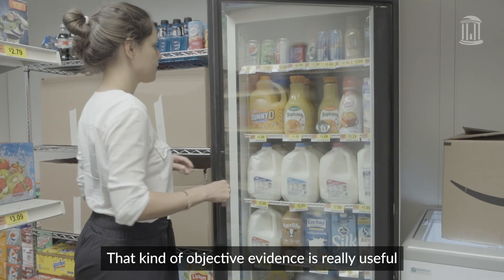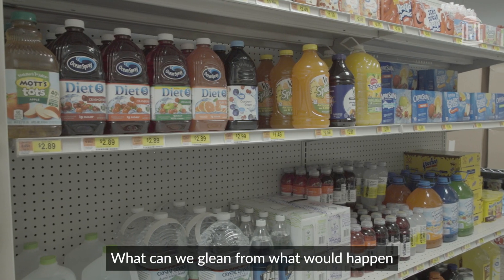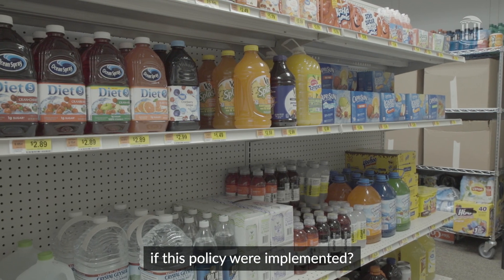That kind of objective evidence is really useful for policymakers who rely on what is the best evidence and what can we really glean from what would happen if this policy were implemented.